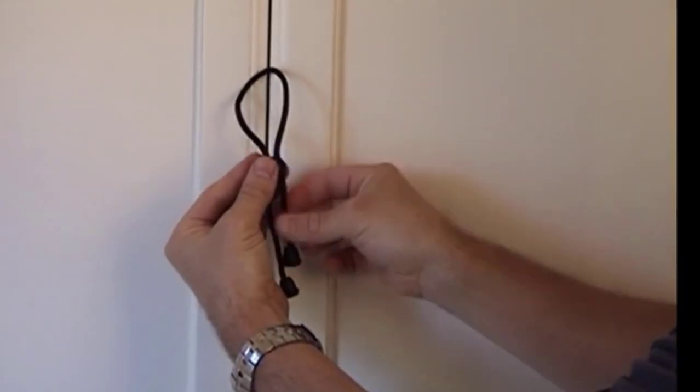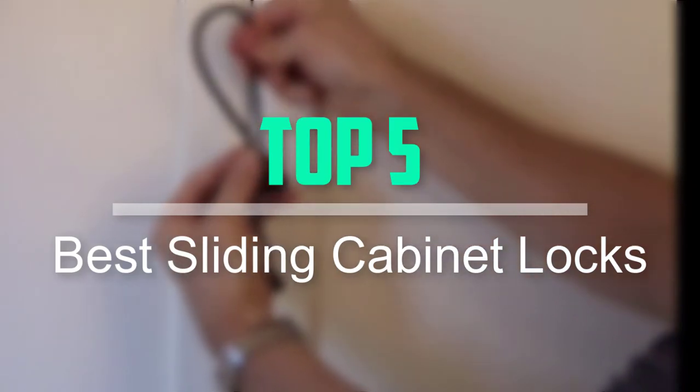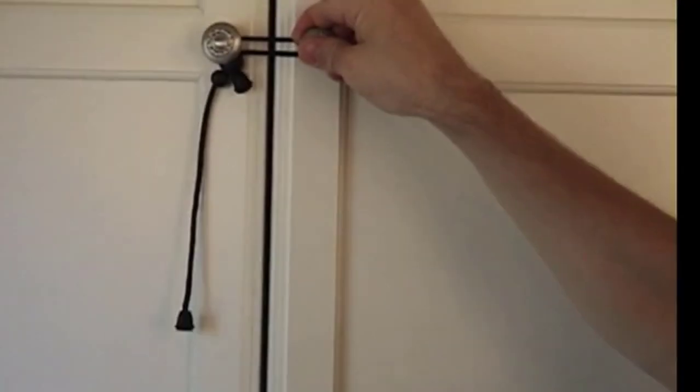Hello everyone, welcome back to our new video. In this video, I will give you more information about the top 5 best sliding cabinet locks that are available on the market.